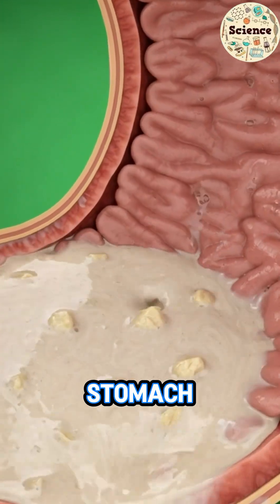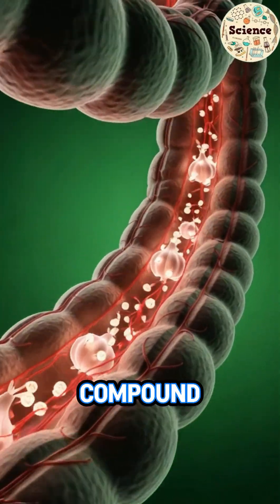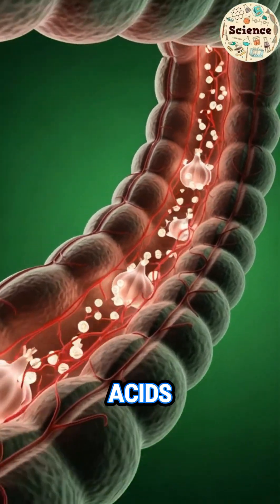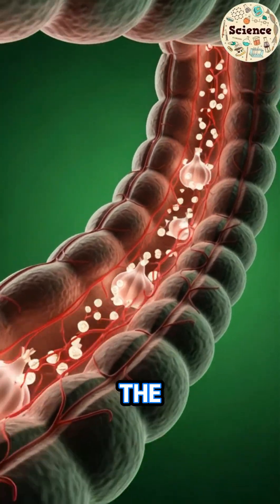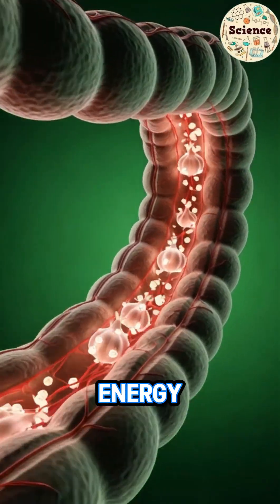Garlic enters the stomach and instantly releases its powerful compound, allicin. The stomach lights up as acids break it down, turning it into tiny, glowing particles. Inside the intestines, microscopic villi absorb these nutrients like sparks of energy.